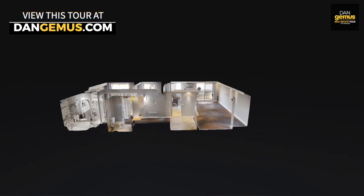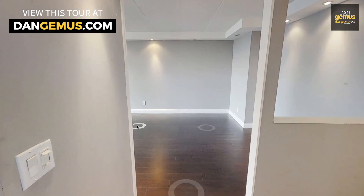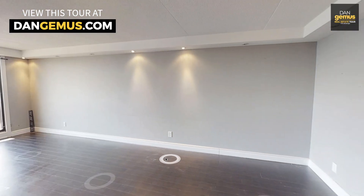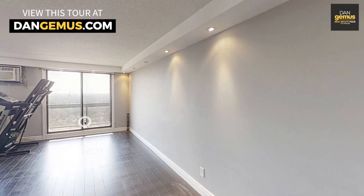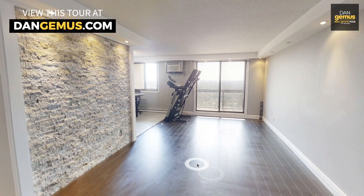Before I show you through this property, I'd like to introduce you to our 3D walkthrough tour that can be found at danjemis.com. The 3D walkthrough tour lets you view this home in every detail. The unique dollhouse view helps you see the flow of this home's layout room by room. You can access this on your smartphone, tablet, or computer, and all the information can be found on our website at danjemis.com.